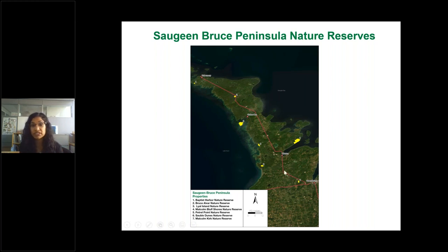Today we're going to be talking about Malcolm Bluff Shores — number four on the map — Lyle Island off the Lake Huron shoreline, Bruce Alvar just off Highway 6, and Petrol Point, number five. I'm sure many of you have visited some of these properties, but I'm still excited to walk you through some of the great features of these nature reserves.